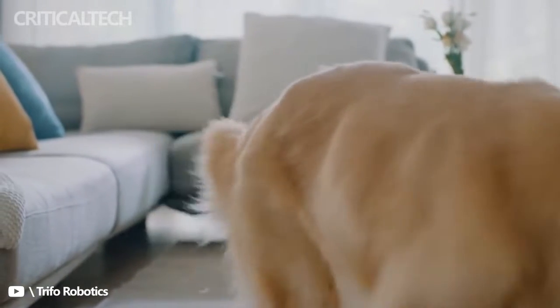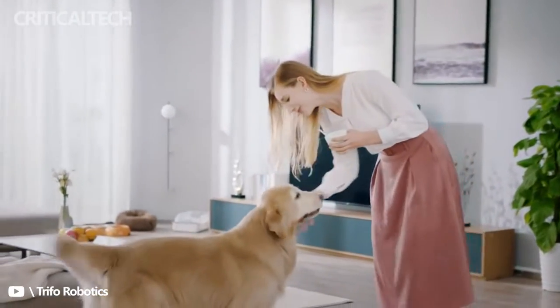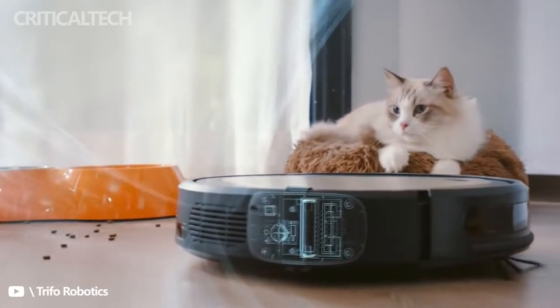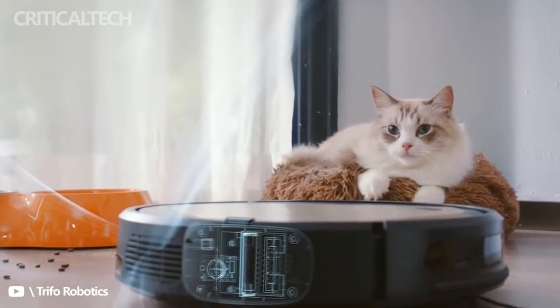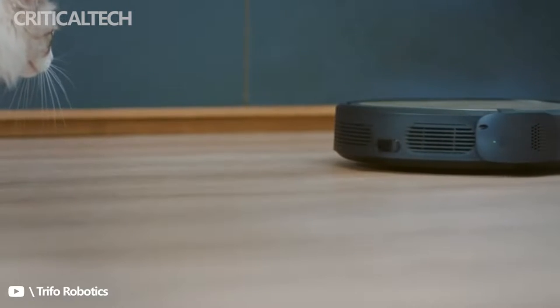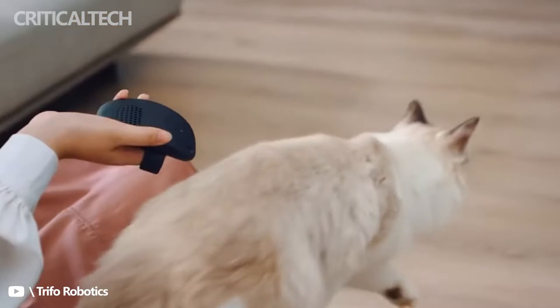Trifo Oli is the ultimate robot vacuum for pet owners and for anyone who loves clean floors. Oli is designed to pick up hair and debris effortlessly, turning cleaning into a fun activity. This autonomous home robot vacuum not only cleans but also serves as a pet sitter when you're away from home — that's what an AI home robot vacuum should be.